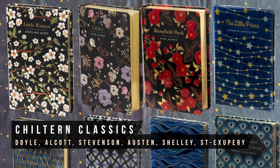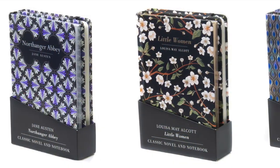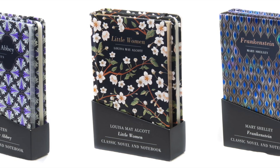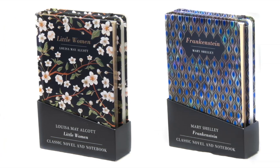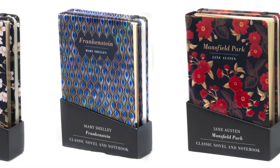Also lovely if you're looking to build a beautiful but affordable classics library are the new additions to the Chilton Classics series. These are beautifully crafted hardbacks with embossed and pearlescent covers, they fit really comfortably in the hand to read, and they're printed on thick, creamy paper. The most recent books in the series are The Adventures of Sherlock, Little Women, Treasure Island, Northanger Abbey, Emma, Mansfield Park, Frankenstein, and The Little Prince. They're also available with matching notebooks.